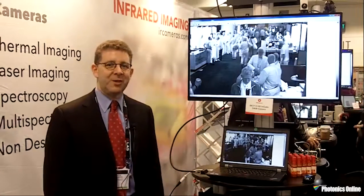If there are any questions, please feel free to contact me. It's Martin Ettenberg at Princeton Infrared Technologies. Thank you very much, and good day.